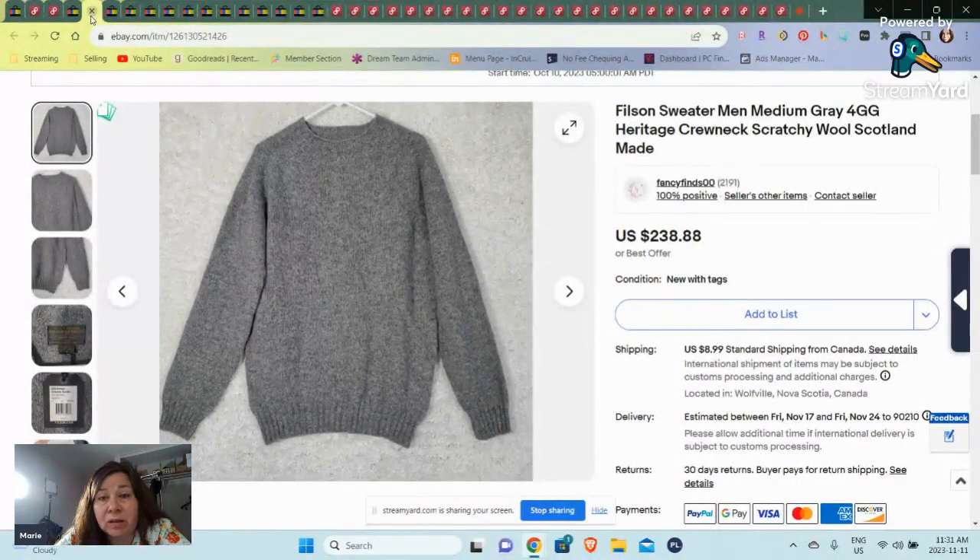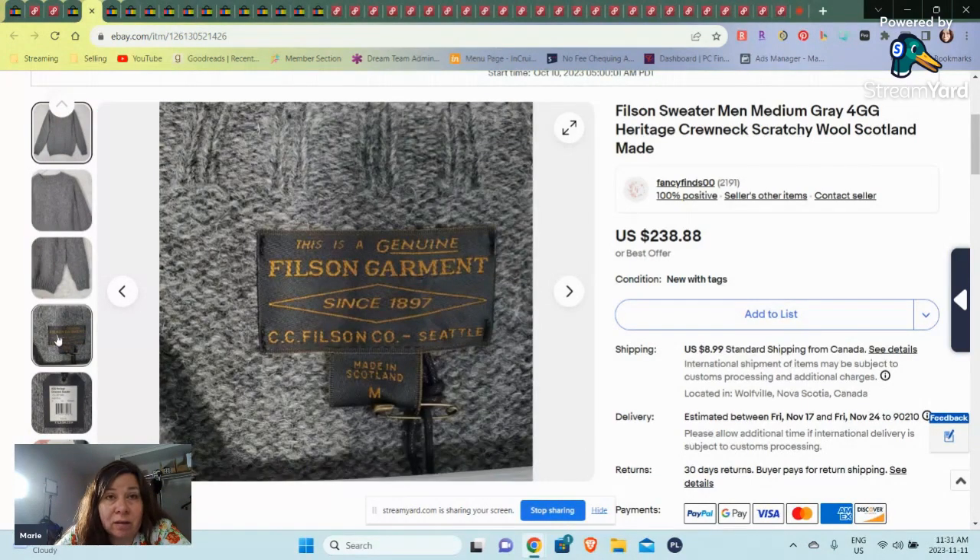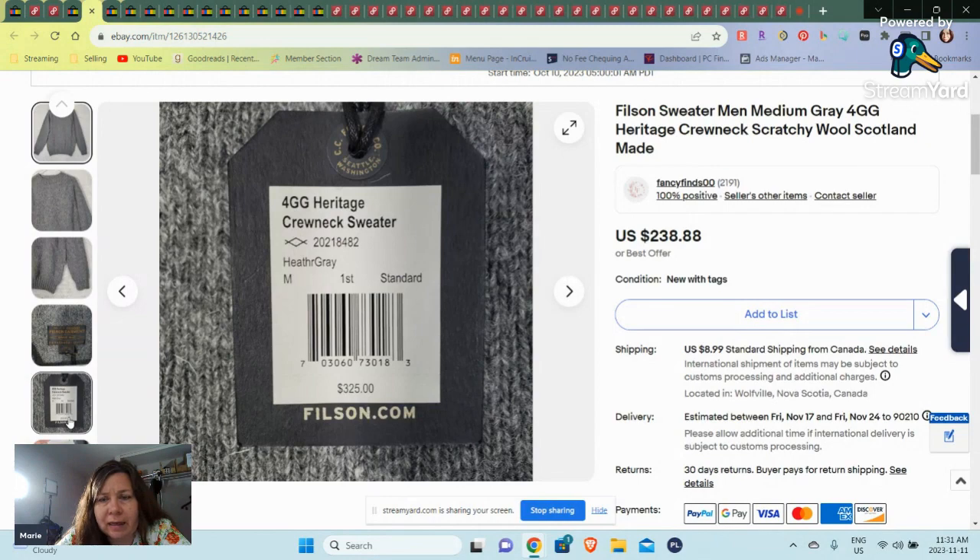So then we have a Filson sweater. This was brand new with tags. I had a really good month in October — I don't normally find any of this stuff I'm about to show you, so these are my one-offs almost. This was new with tags, like I said, and sold for $238.